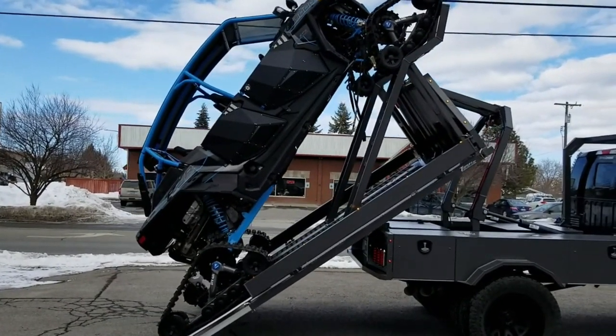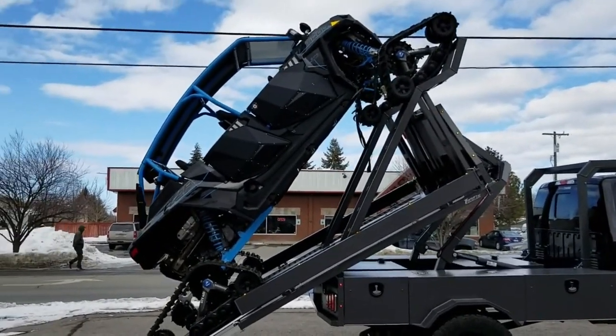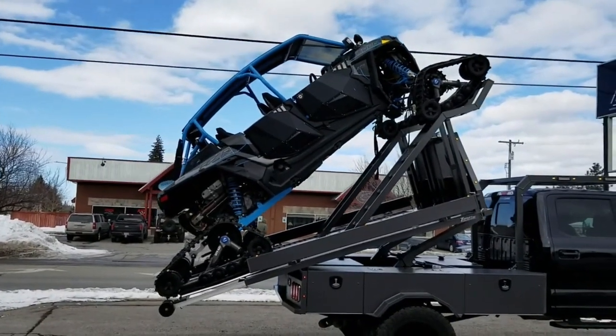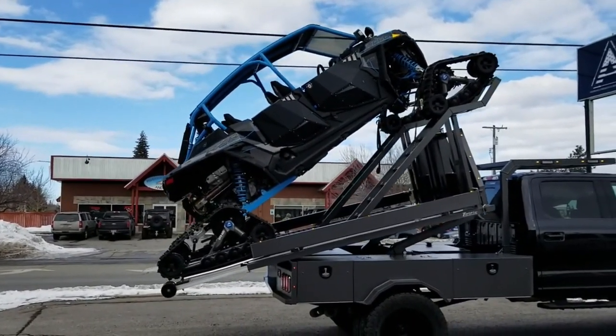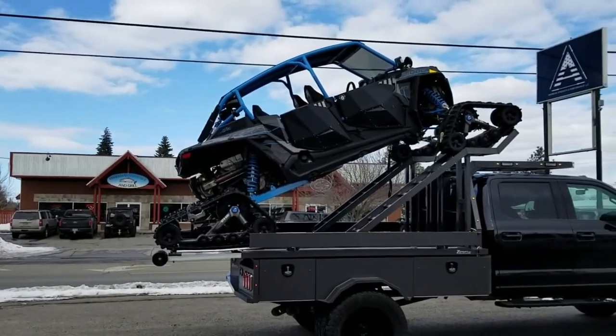Utilizing top-quality hardware and clamps, Tough Lift ensures easy loading and unloading, eliminating the need for cumbersome ramps and reducing the need for climbing up and down. Its versatility means it can adapt to various hauling needs, and it even provides access to your tow hitch for towing trailers when required.